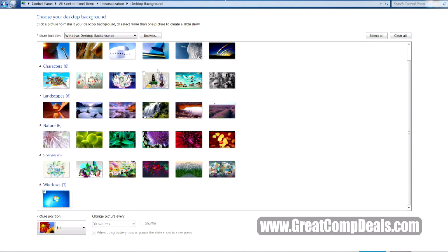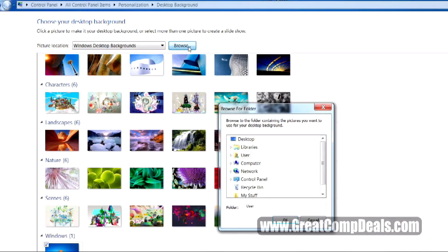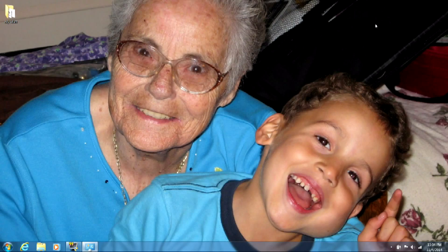Now your computer wants to know where it can find the image you'd like to use. Click the Browse button to find it. Once you find your image and select it, choose Save Changes and you're all set.